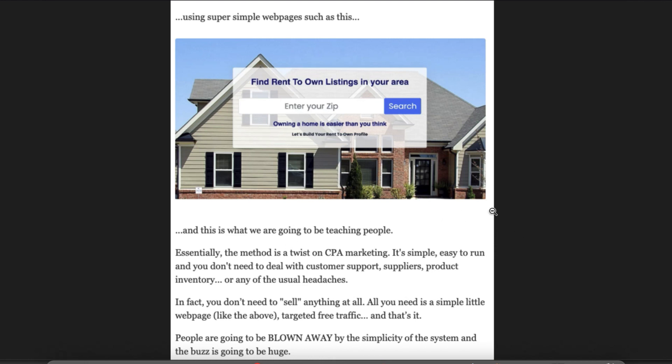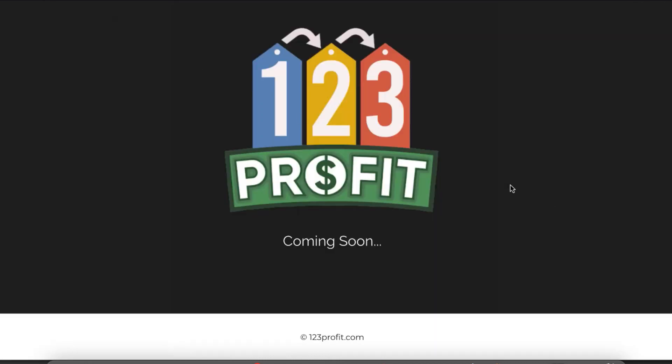Again, it's a twist on CPA marketing — it's simple to run and you don't need to sell anything. I will leave below this video a link to 123 Profit, and when it actually launches I'm going to be doing a full in-depth review showing you everything you're going to be getting access to, because I myself am definitely going to be picking up this product.